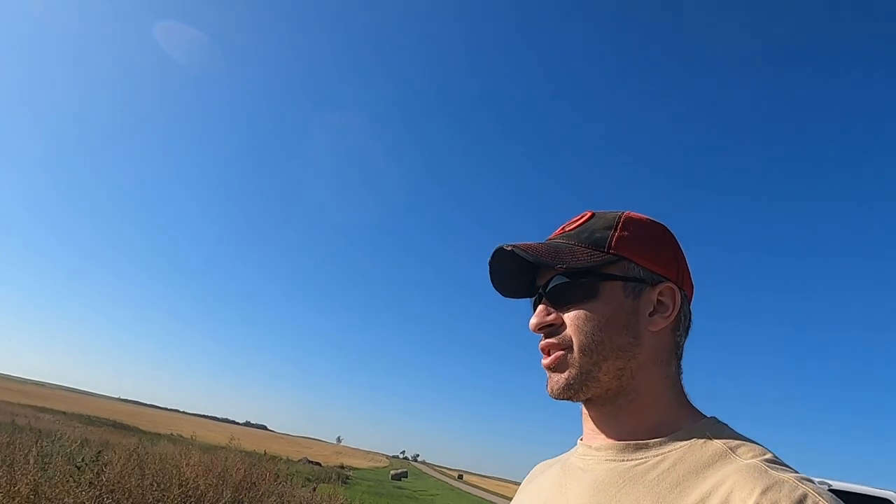What's up, everybody? Welcome to another video. Jordan Stoltz here at the Stoltz Farm YouTube channel. I'm standing out here in a canola field.